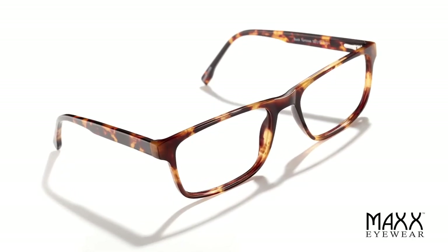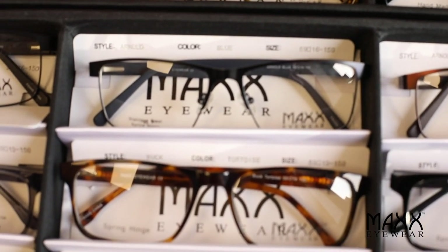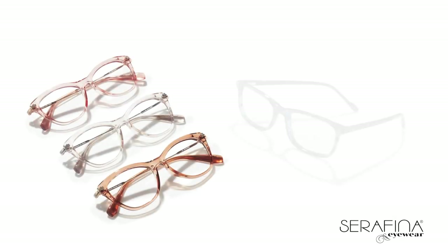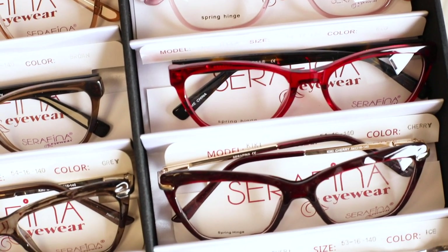Max Eyewear is for the hard-to-fit larger face, with sizes from 58 to 62 eye. Sarah Fina is our designer-inspired line geared more toward women — fashionable, current, with great styles and shapes.